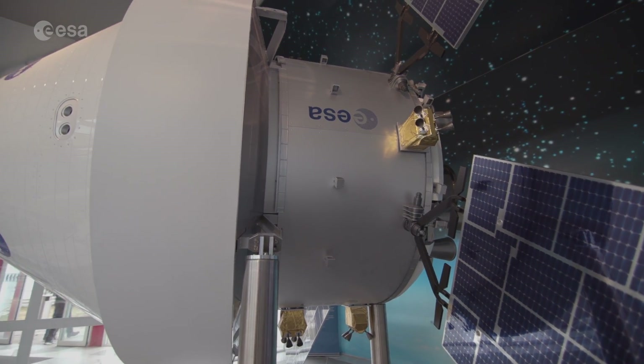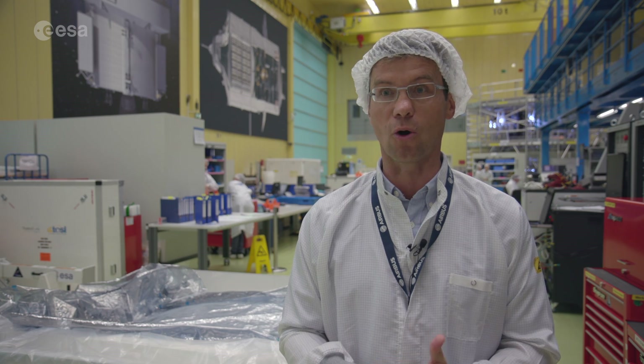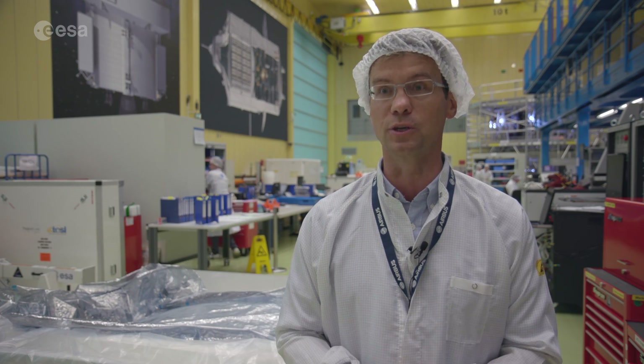And finally we are also providing what the astronaut needs to have to live. That's mainly water and that's oxygen and nitrogen to generate the atmosphere in the crew module itself.